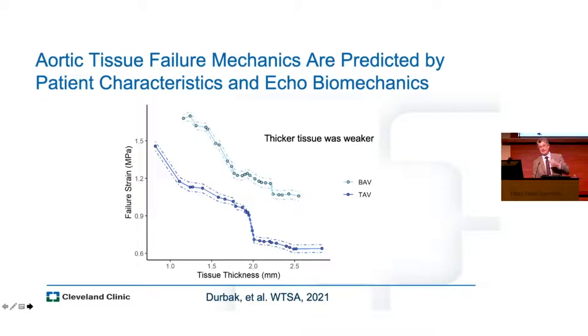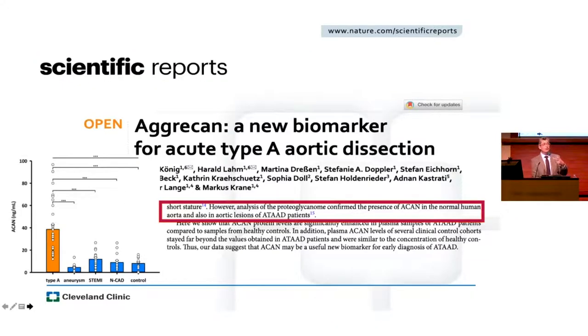Aneurysm and dissection are probably not unique disease states so much as complications of things we're learning more about. Going back to the law of Laplace — we actually found that thicker tissue did worse, had worse biomechanics than thinner tissue. So the law of Laplace is kind of out the window, yet we're still using size. A group in Germany took our experience and used commercially available assays to find that Aggrecan might be a new biomarker for type A aortic dissection. We're looking at this in our own lab — it might really help us in the ICU when you have someone with an IMH and you're wondering how important it is to treat them.